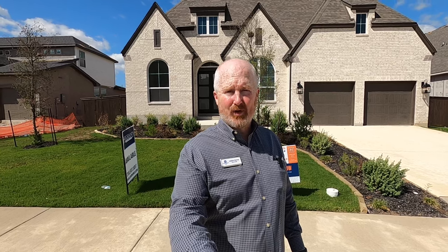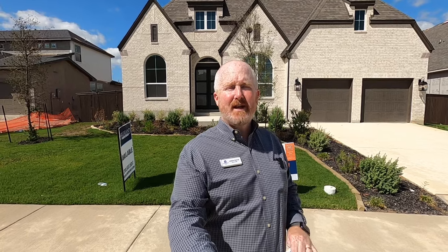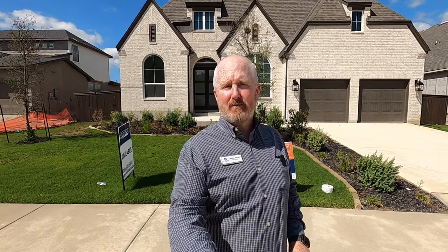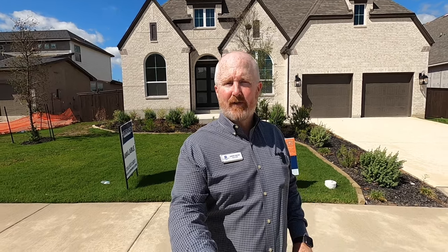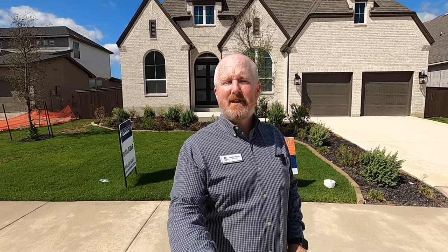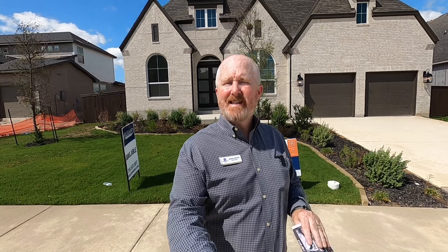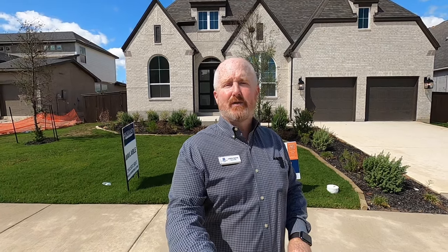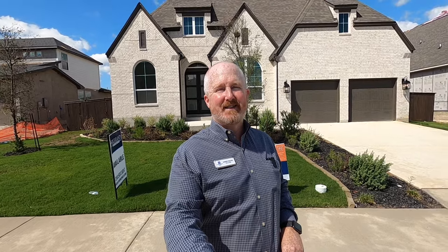Hello, it's Jason Payne for Coldwell Banker, Dean Hopper Realtors. Today I'm coming to you from the Mesa Western community in Cibolo, Texas. I really like this community, especially if you're looking for a higher-end community in the Schertz-Cibolo area, just minutes away from Randolph Air Force Base. The house behind me is built by Highland Homes and it's available right now as of mid-October 2023. Let's go check out the inside.